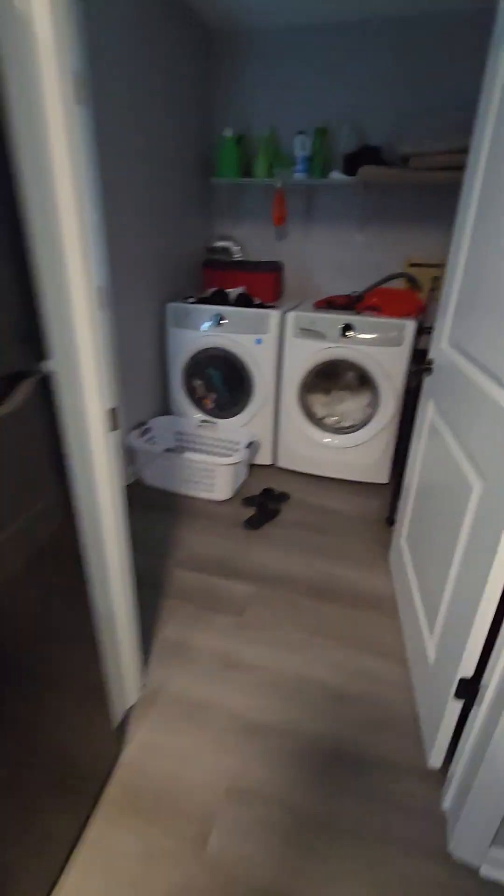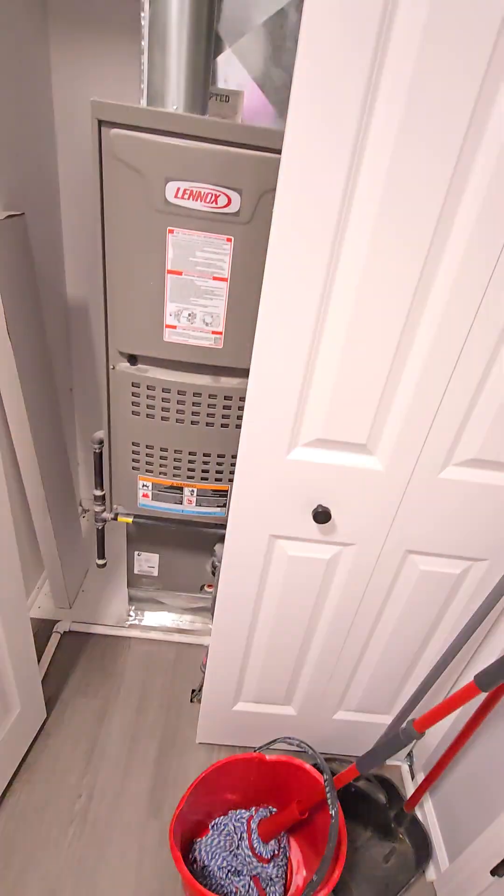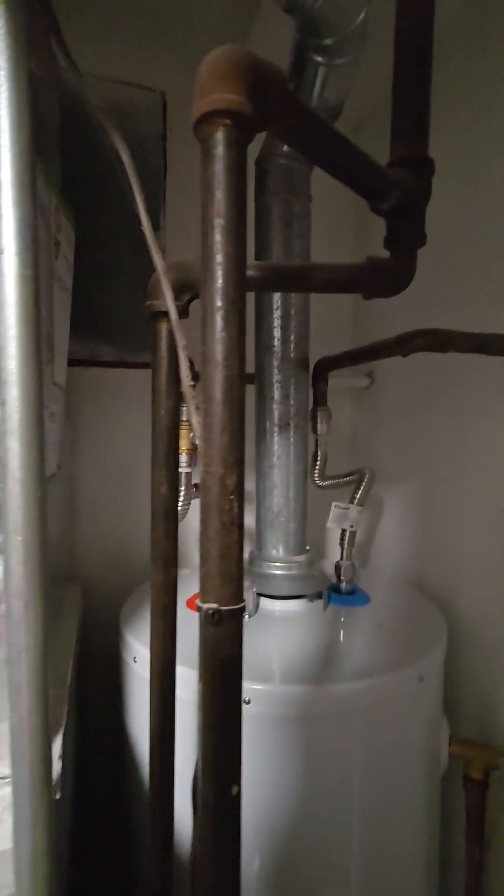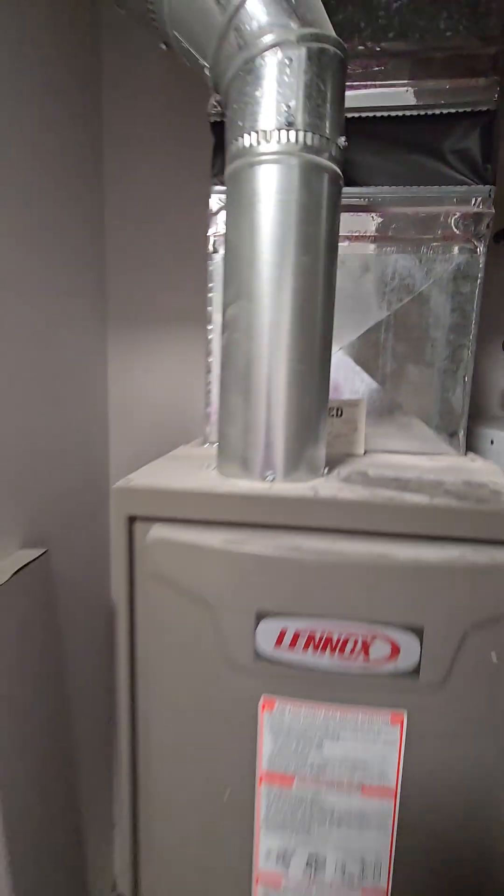Got a laundry area here. Furnace looks new here. That's good. A lot of it looks new here. That looks good.